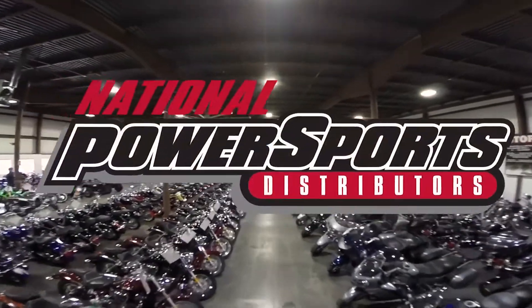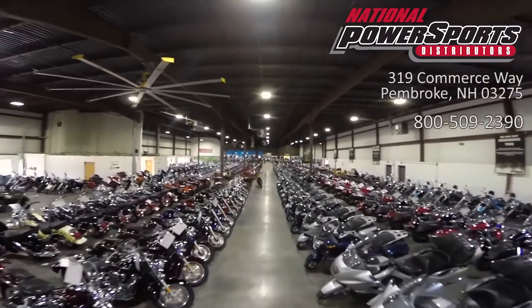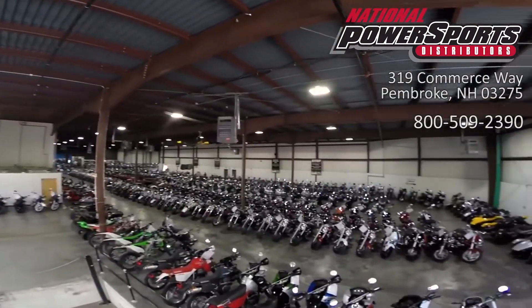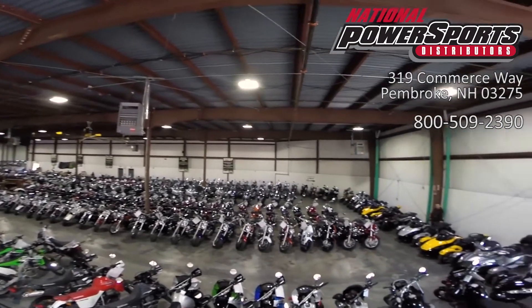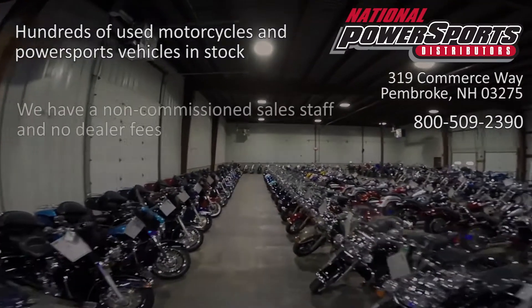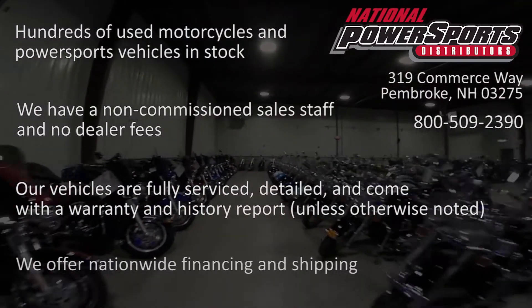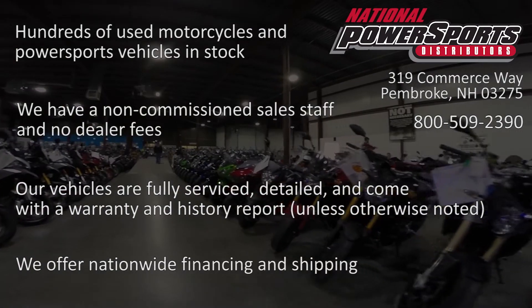This opportunity vehicle is being sold as-is. We encourage you to see and hear the bike in person. If you are unable to, we will be happy to do a live inspection via Skype or FaceTime. Please give us a call for more information. We have also purchased a CycleCheck's vehicle history report. You can view this report by clicking on the link on the right side of the video.